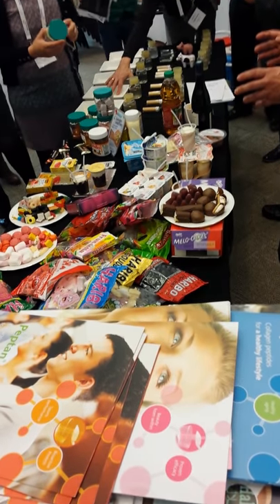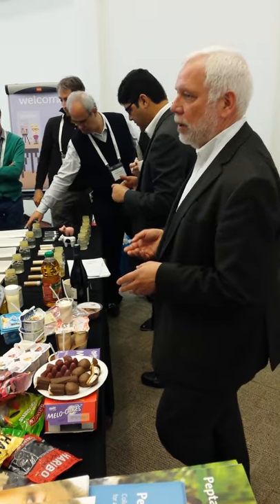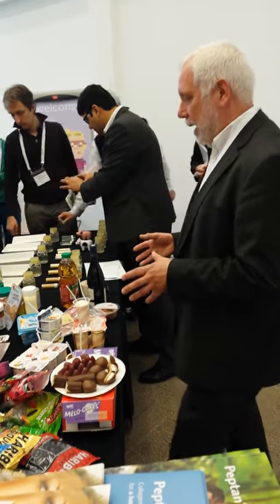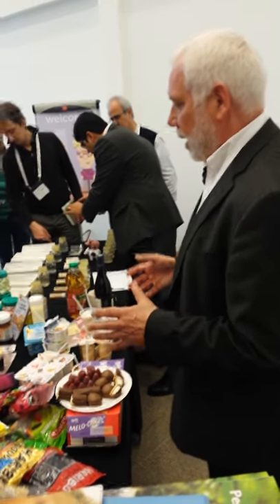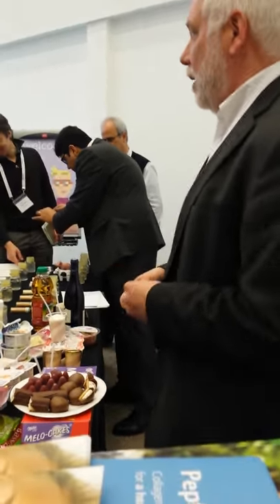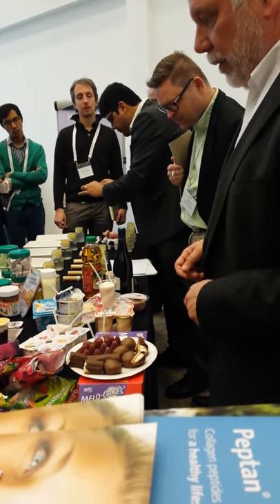60% of all the gelatin goes to the food market, and 40% more or less goes to the pharmaceutical market for the production of hard capsules and soft capsules. In the food market, about 60% of this is going to the confectioners. The confectioners are a huge application for gelatin.